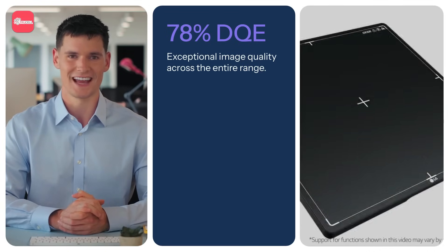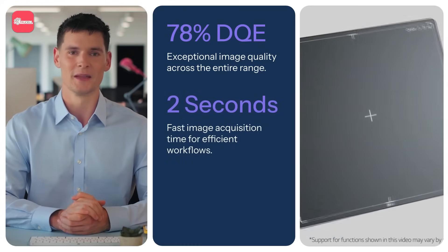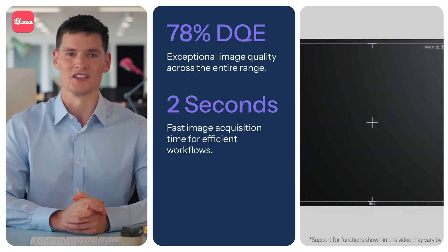Built for speed, LG detectors acquire images in just two seconds, significantly enhancing efficiency in busy radiology settings. Competitors can take three to four seconds, slowing down workflows.